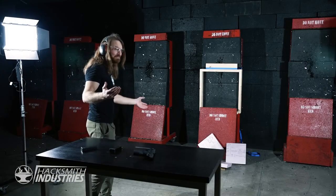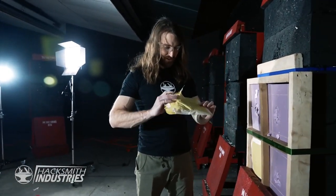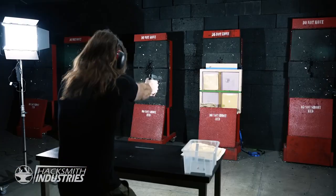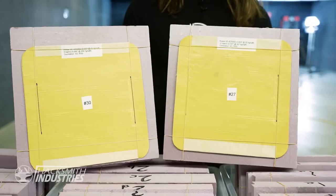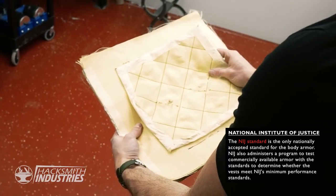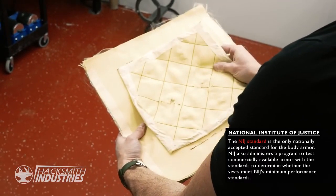Our very first shot revealed a very big problem: our samples kept blowing off the wall. The sample size of our fabric also seemed to make a huge difference in the result. We had started with manufacturer-recommended layering similar to what you'd find in a commercial vest, but some bullets just went through. We were trying to conserve the very expensive fabric but ended up wasting it all with data that isn't going to help us.